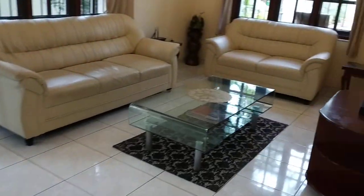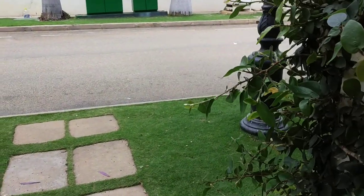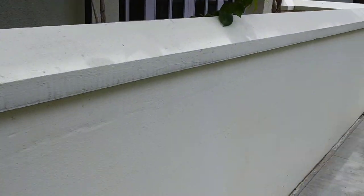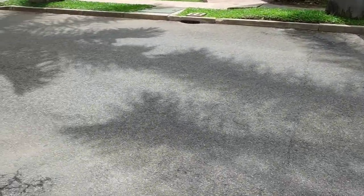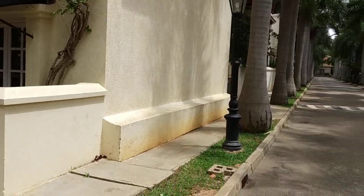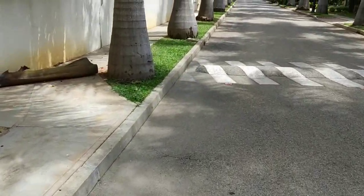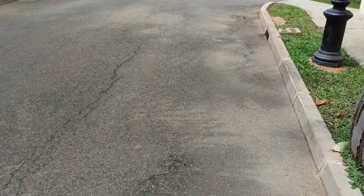Let me quickly take you out and show you the place from the outside. This is the entrance. You can see the Jasmine creeper going all the way up. This is Avenue 6, and we have a gate here to enter the little office.